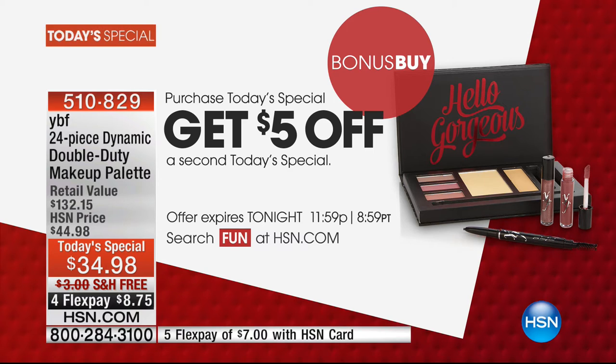We have a bonus buy going on for you too. You purchase the Today's Special, you get $5 off a second Today's Special. The savings keep going, and it's what you've done for us — making our life easier in one place.